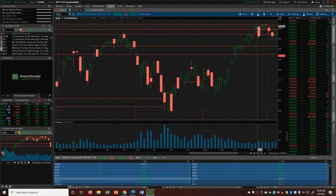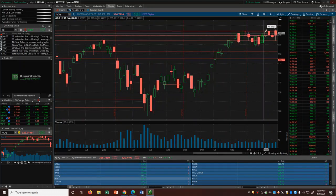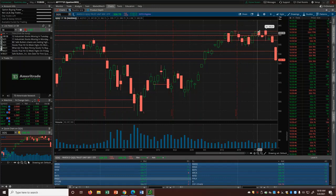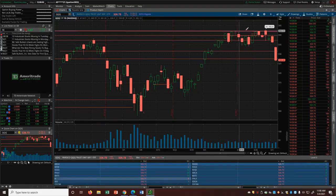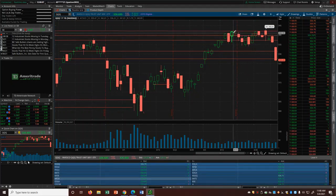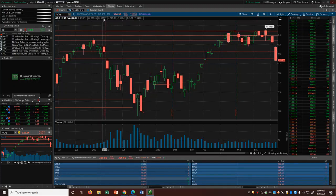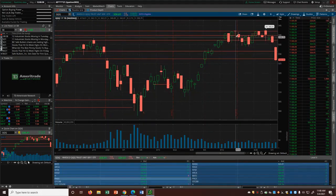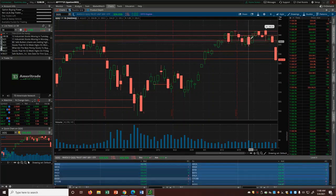It had a tough time holding and staying out towards that level, and it retested that breakout level. Once you see it start to break and push toward this level, fail, and fade — and then the second time it comes to this level — there are things you need to look at. When I was looking to trade this vehicle, one thing I saw was the volume drop. Volume is a big part of what's going on here.